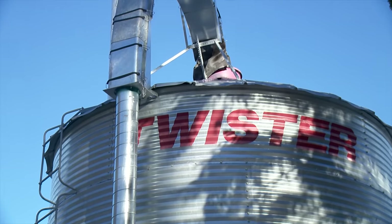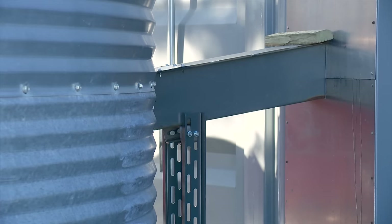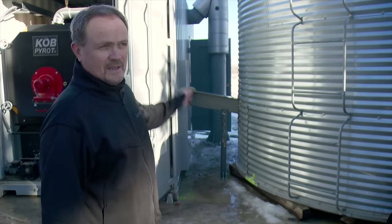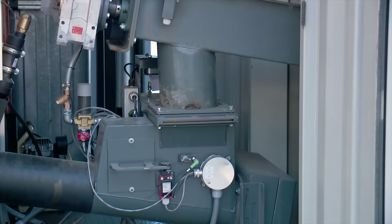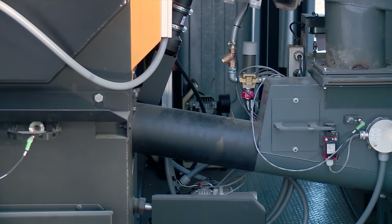At this point, the automated augering system takes over. There's an auger right there between the furnace itself and the storage bin, and those chips are augered automatically into the furnace to be burnt. So it's all automatic — nobody has to run that, it's a fully automated system.